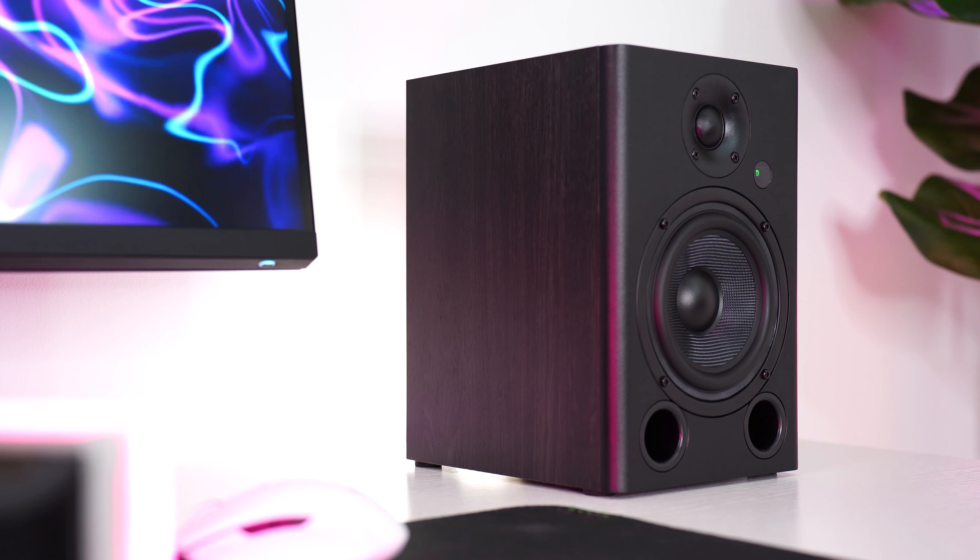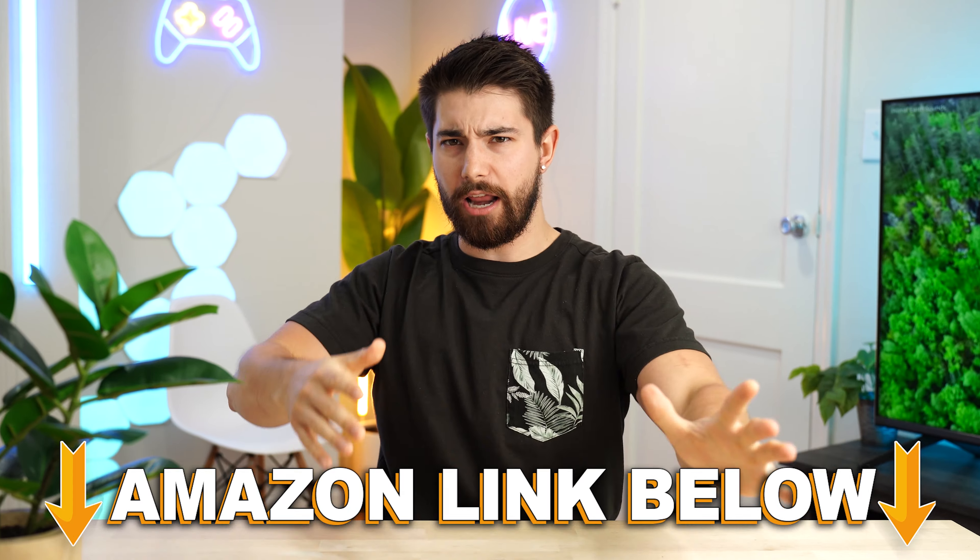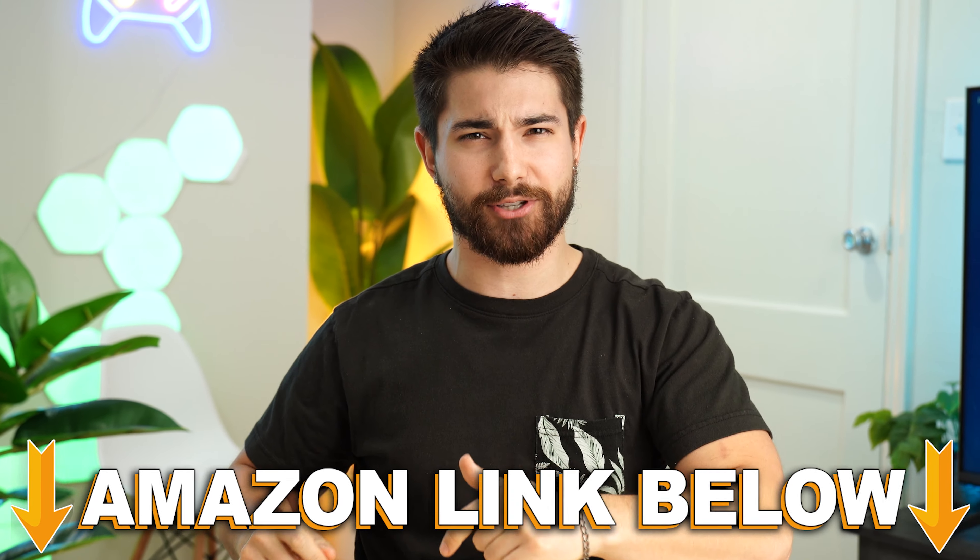The NUMI BS5Ps coming in at a price tag of $159.99. If you want to check out this exact same product during the video, there are Amazon links below.